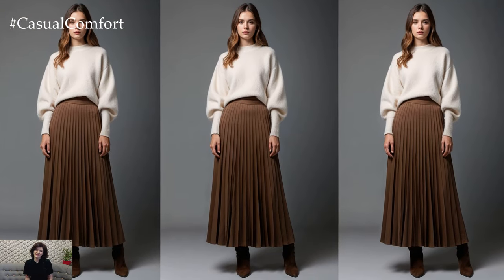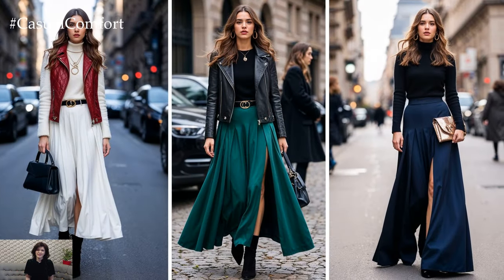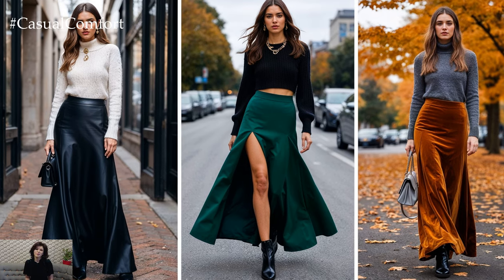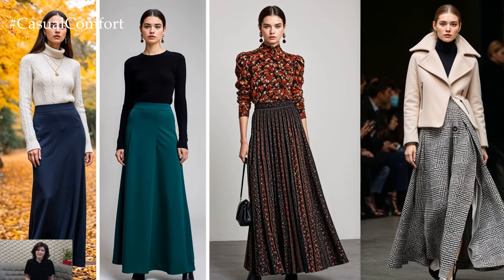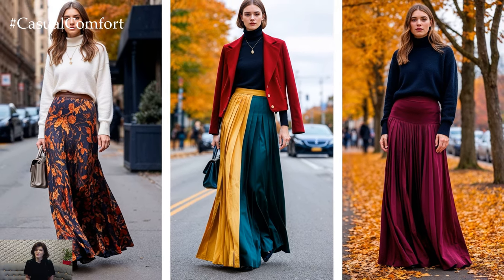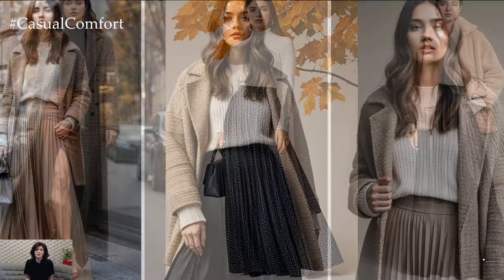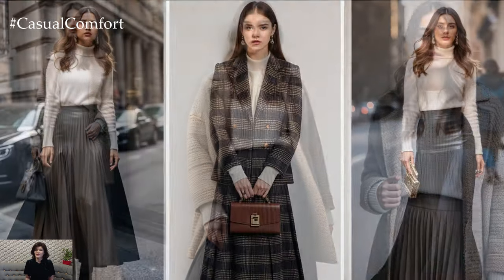As you can see, long skirts are a perfect blend of style, warmth, and elegance for fall-winter 2024-25. Whether you're drawn to structured wool, luxurious velvet, or bold printed designs, there is a maxi skirt to suit your every mood and occasion. The key to rocking these looks is in how you style them — layering, accessorizing, and mixing fabrics to create an effortlessly chic ensemble. We hope this video has inspired you to embrace the long skirt trend this season. Be sure to subscribe for more style tips and leave a comment below sharing how you'll be styling your maxi skirts this winter. Stay warm, stay stylish, and we'll see you in the next video.